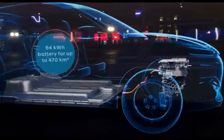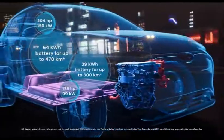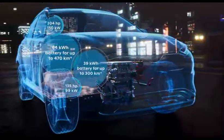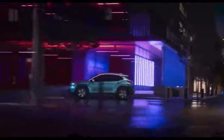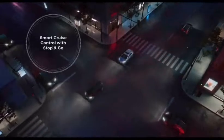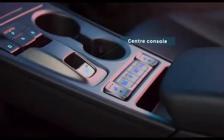This has a short range and a long range. The short range has a 39.2 kWh battery. When this battery is fully charged, it gives 300 km. It is 133 bhp, with 0-100 in 9.3 seconds, and it takes only 6 hours to fully charge.